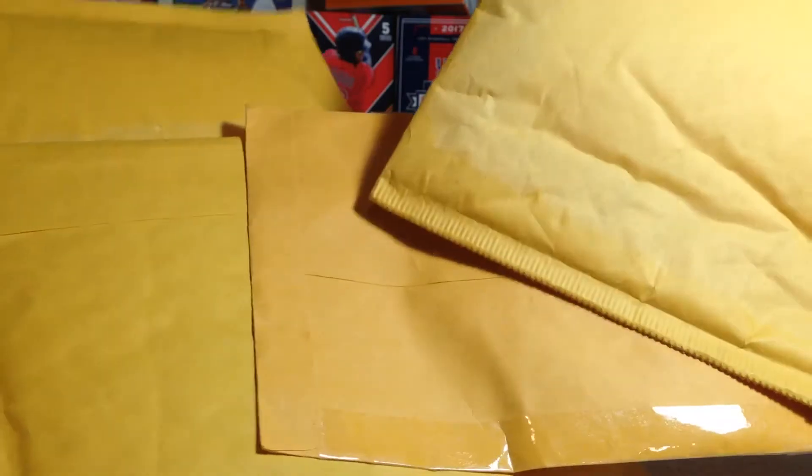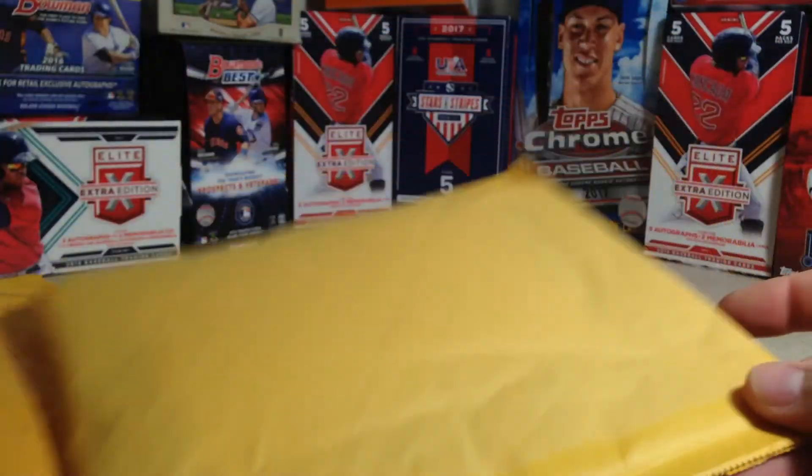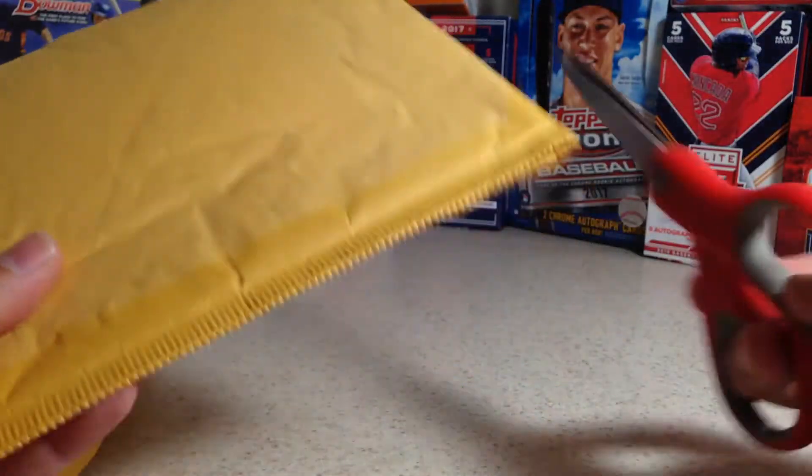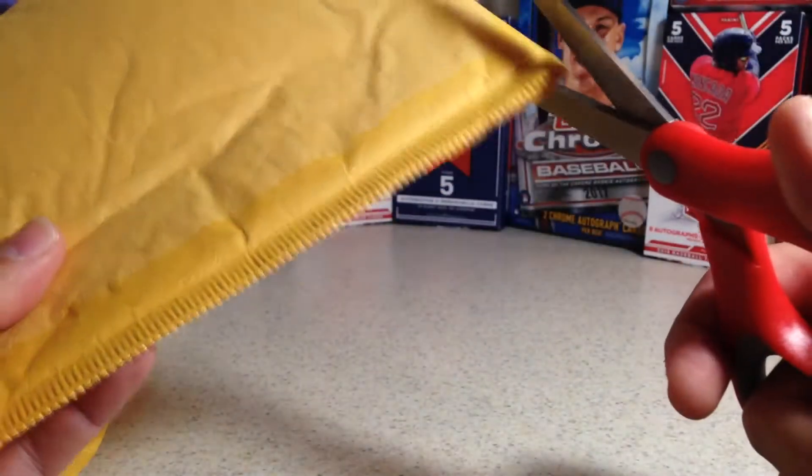Hey YouTube, St. Frank here. Today I got a four-package mail day. Pretty sure these are all eBay pickups. Let's start cracking them open and see what we got.